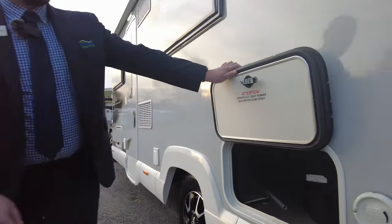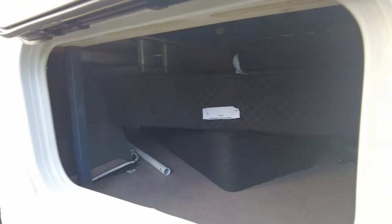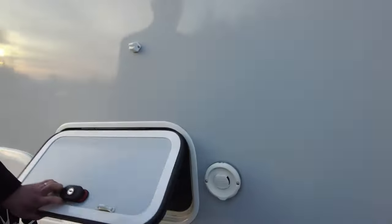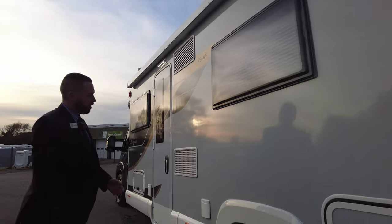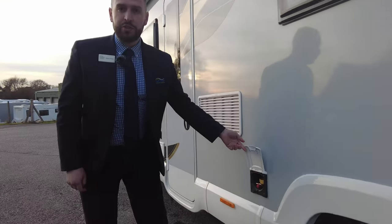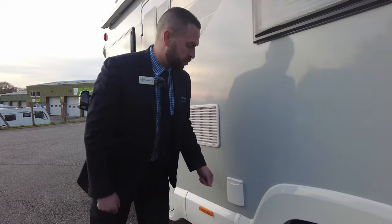Storage under the bed — I'll show you that inside the van as well — but you do have access to it from the outside. Up to the top, we've had a full-length fuel cannon fitted to this one. We've got external gas points, you can just plug your barbecue straight into it.